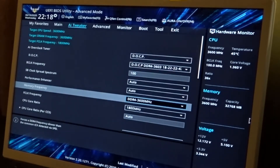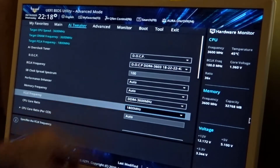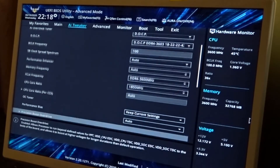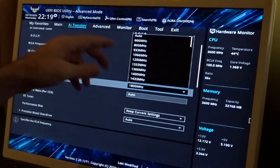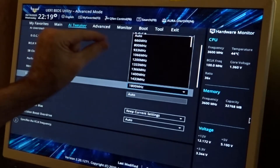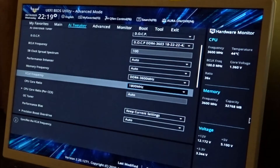You want to set the fabric frequency at half of your memory frequency. For me that's 1800. If you've got 3200 MHz DDR RAM, set your fabric at 1600. I'm going to leave mine at 1800.